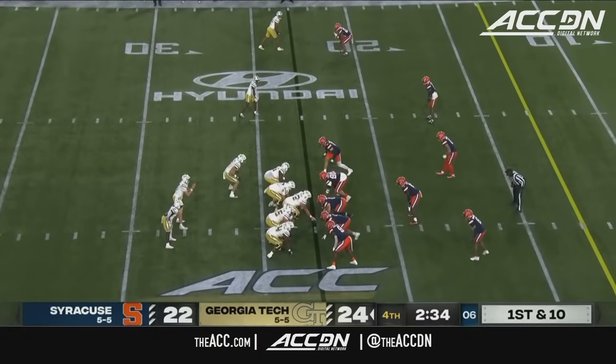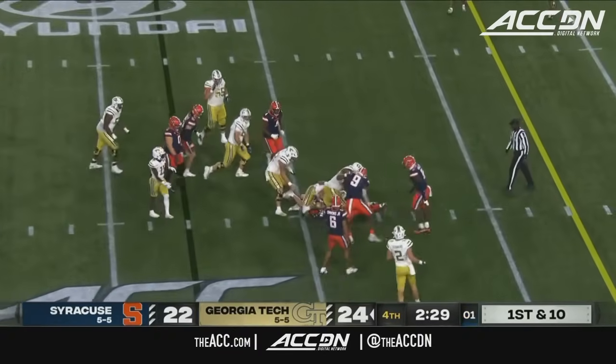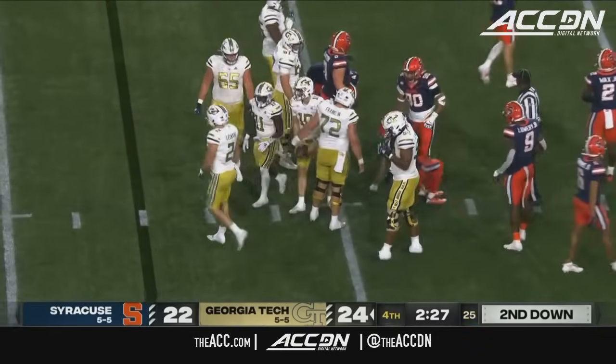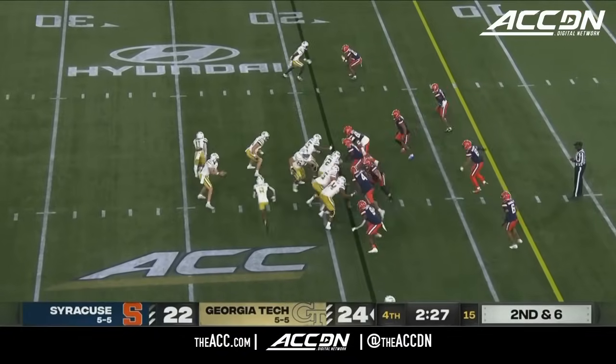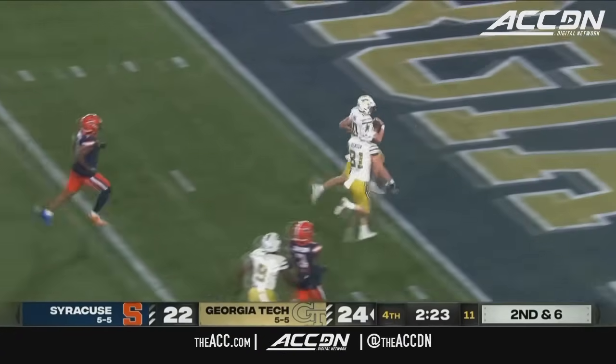Wouldn't be surprised if Dino Babers goes to timeouts here. Here's Haynes King again — right inside the 20, to the 19. And there's the first Syracuse timeout.